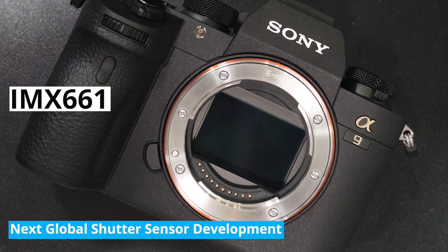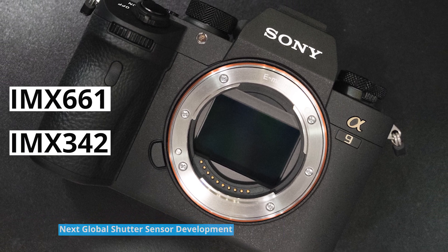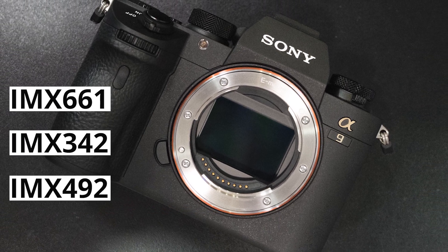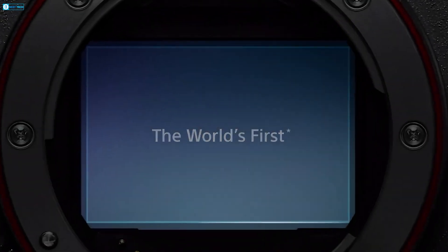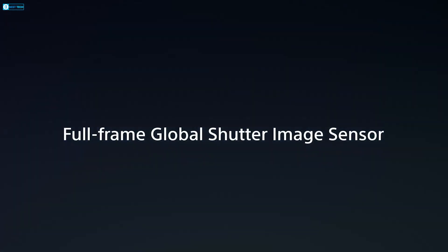Alongside the IMX661, IMX342, and IMX492, Sony has produced global shutter sensors down to micro four-thirds and up to full frame in size.